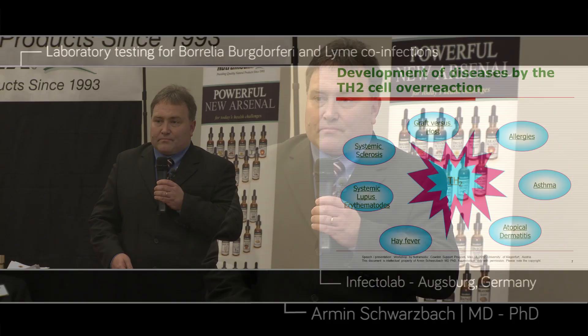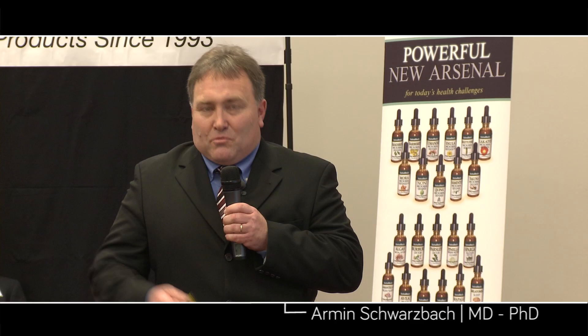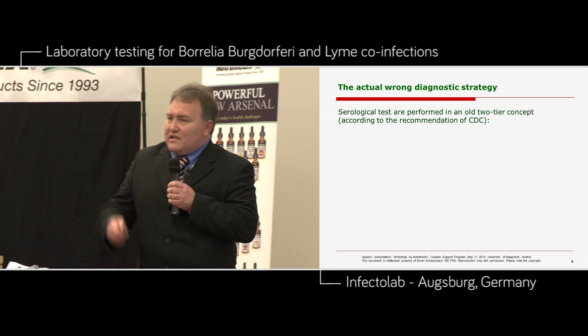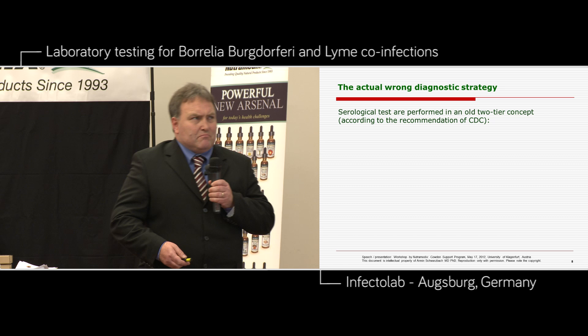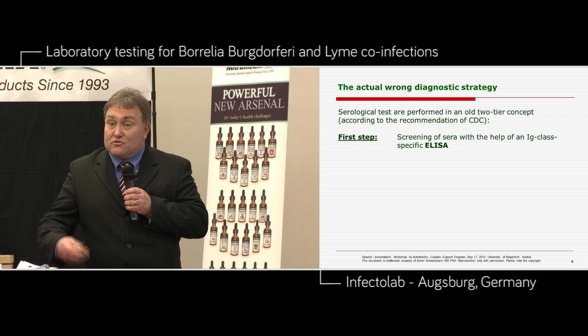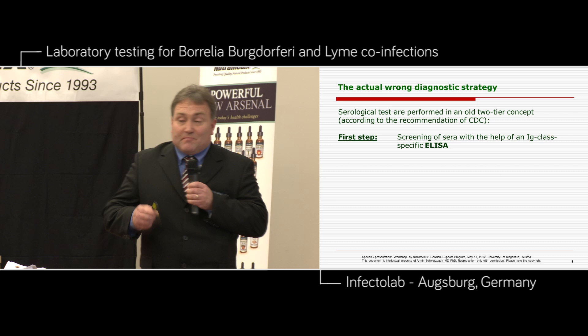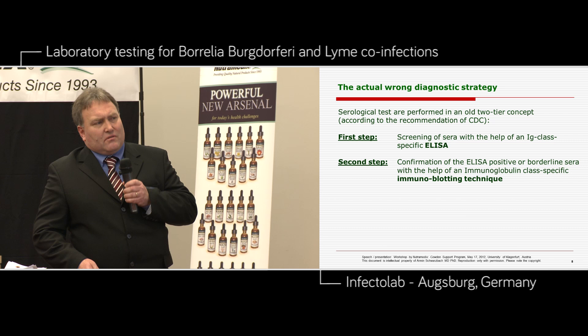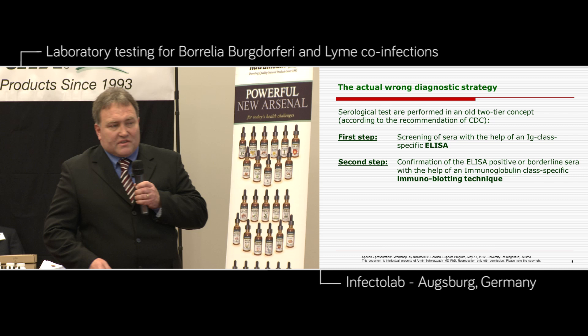If you have a dysregulation of TH2 or TH1 cells, you have some other problems in your body caused by another reason. This is what Lee was discussing before. In Europe it is not allowed to do an immunoplot for screening of Lyme patients actually, because the CDC is still alive, and in the first step the CDC only allows an ELISA. But we know that the immunoplot technique is much more specific and sensitive than ELISA — that's proven and we have a lot of data about this.